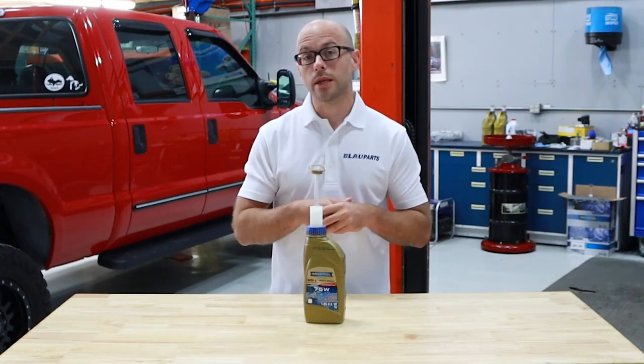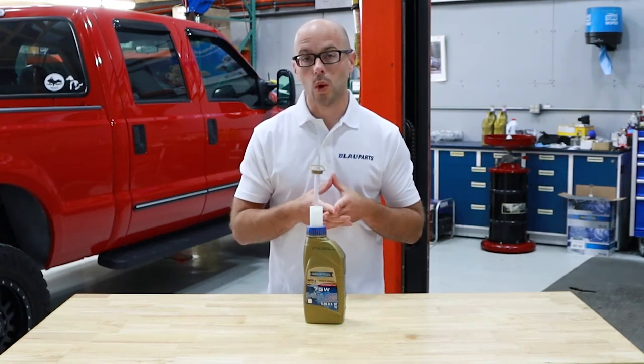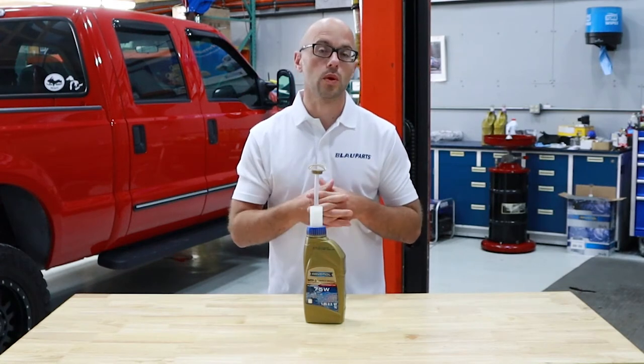When it comes to the fill capacity for the 2016 to current 2021 Tacoma transfer case, it is one liter or 1.05 quarts, so you need one bottle of the Revanol 75 weight transfer case fluid to perform your fluid change.